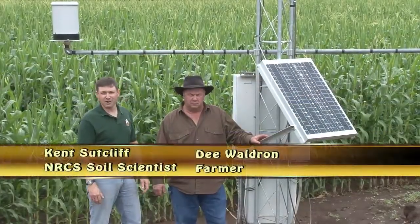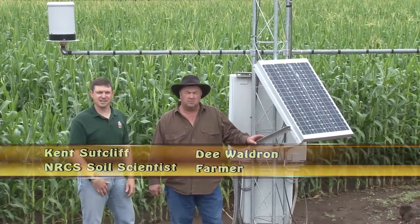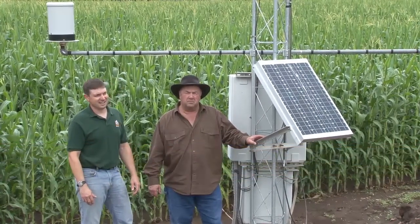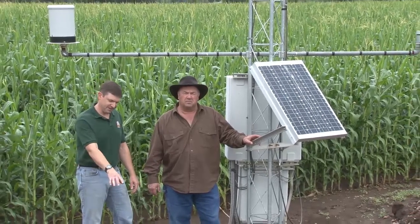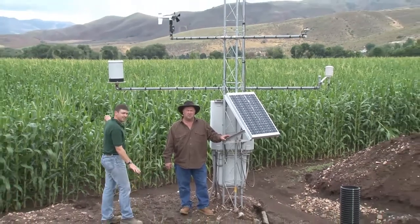We're here at D. Waldron's farm in Morgan, Utah at a scan site. This is an NRCS scan site behind us with two sets of soil moisture sensors, one here at the dry site and one in the corn behind us.